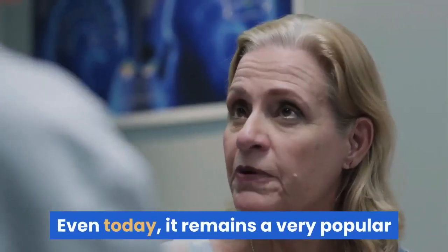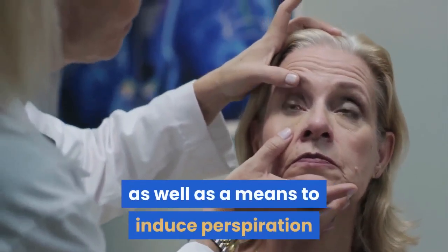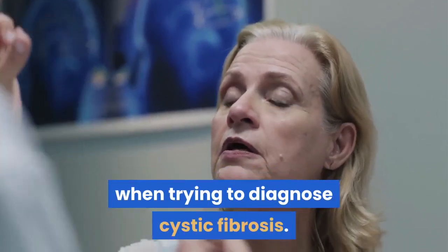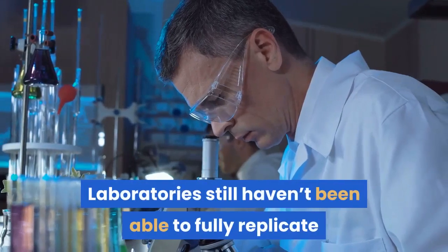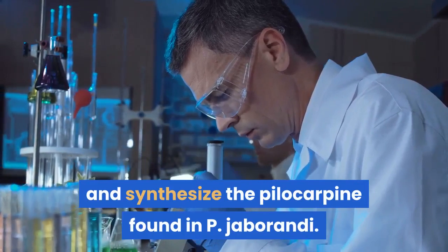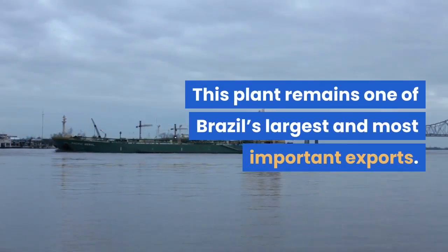Even today, it remains a very popular and widely used treatment for glaucoma as well as a means to induce perspiration when trying to diagnose cystic fibrosis. Laboratories still haven't been able to fully replicate and synthesize the pilocarpine found in P. jaborandi. This plant remains one of Brazil's largest and most important exports.